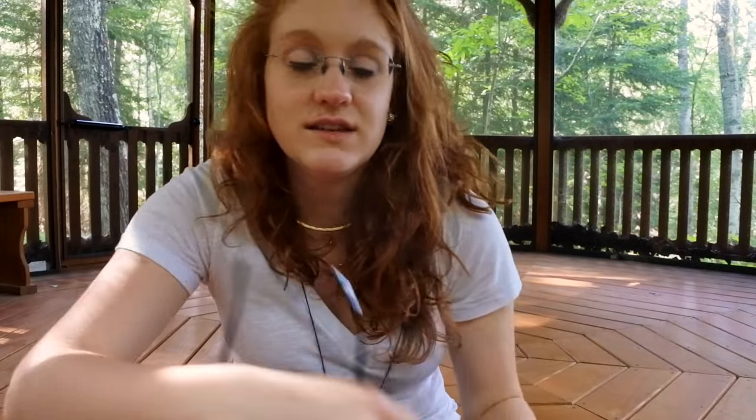Last but not least, I have a pair of sunglasses. I usually keep them in a hard case to protect them, but I lost the case somewhere, so for now they're just floating around in my backpack getting scratched up. But sunglasses in summer — pretty self-explanatory.